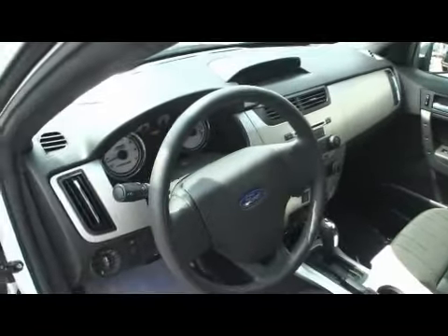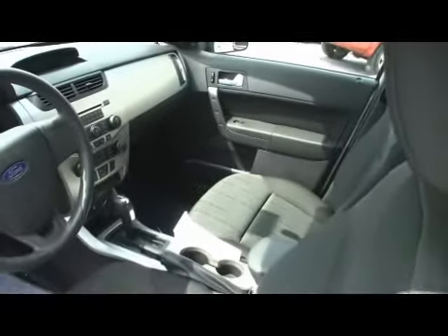Automatic transmission, airbags galore, room for five, power windows and locks, cool looking dash, ice cold air.